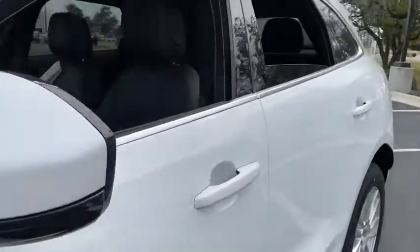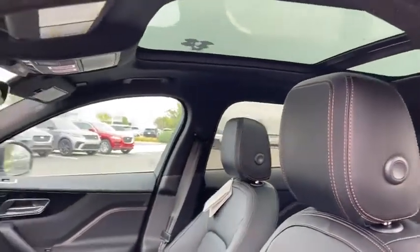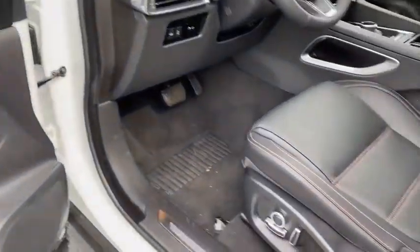Traction control, power liftgate, power passenger seat, dual airbags, power steering, four-wheel disc brakes, compass, electronic stability control, heated front seat, heated steering wheel.